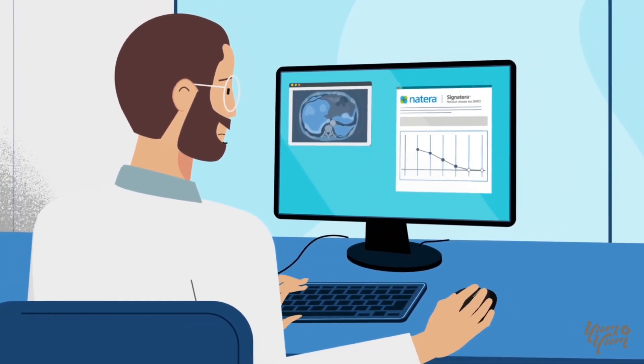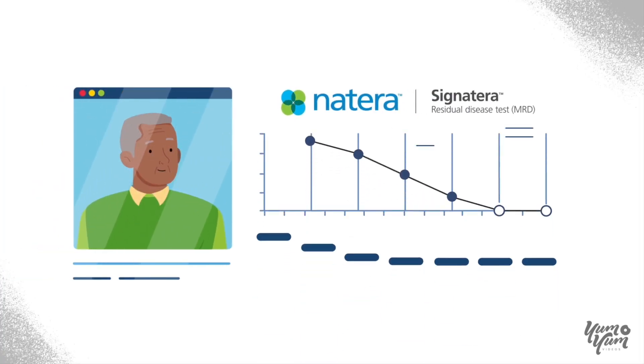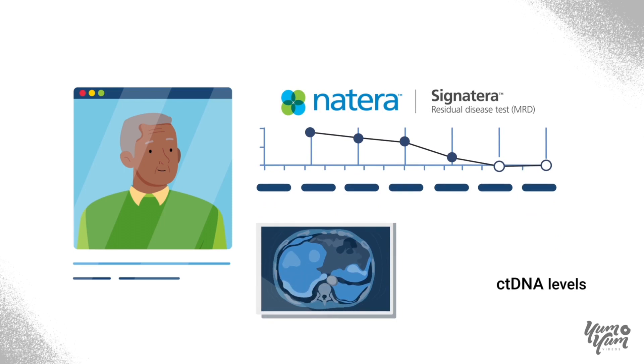Your doctor can use Signatera alongside imaging tests to better assess your response to immunotherapy and help identify if your cancer is progressing.